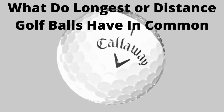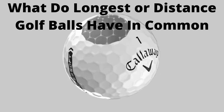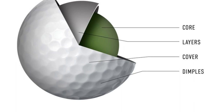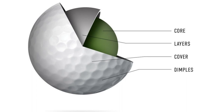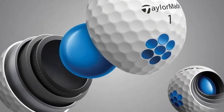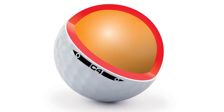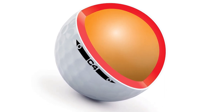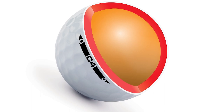What do the longest or distance golf balls have in common? Two-piece construction. Nobody can deny that two-piece golf balls are the most correct choice when you want to maximize distance, because the surface is more resilient. The more layers the ball has, the softer it is — and the softer the golf ball, the less distance you get. Now you understand why distance-boosting golf balls are mostly two-piece: just the cover on the outside and the inner core. Not that three-piece golf balls can't produce longer distances — they're just not as long as their two-piece counterparts.